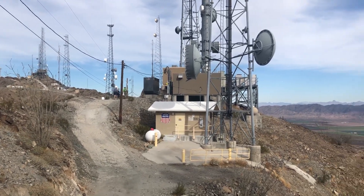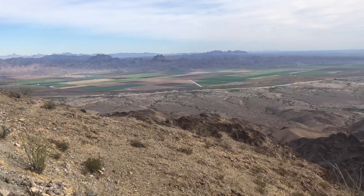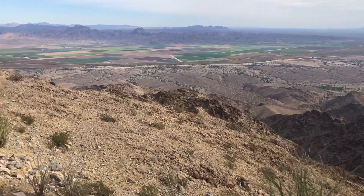This is the top of the Telegraph Pass Trail. It's a ridge here on the Gila Mountains, east of Yuma. I hiked up here.